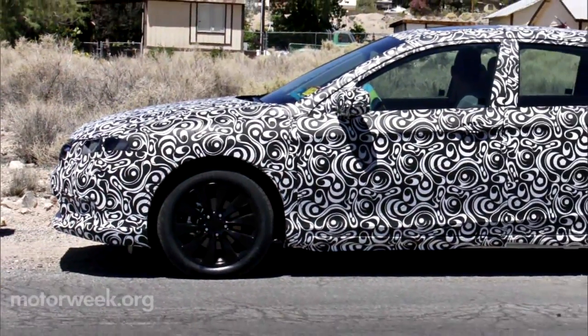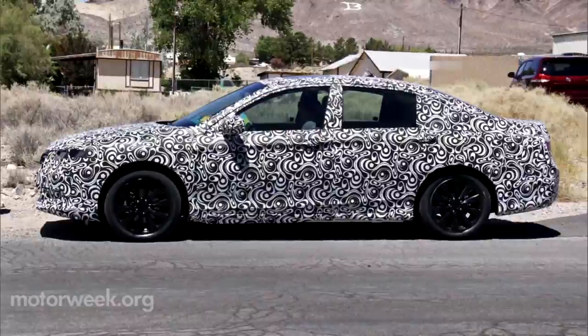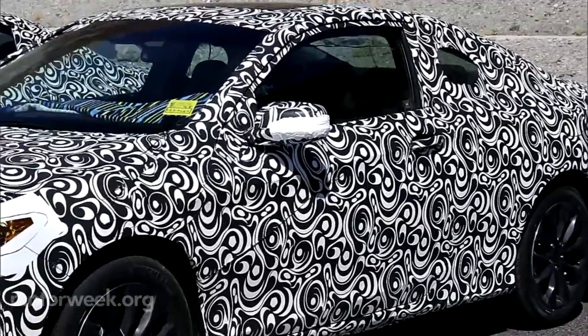Not so far off, but still under wraps, is the all-important midsize 2013 Honda Accord Coupe and Sedan. Our iSpy photos show both the two- and four-door, and while camouflaged with psychedelic-looking swirls,